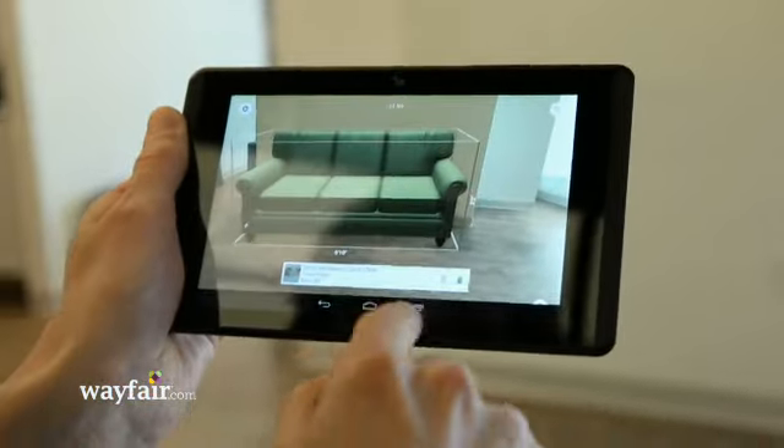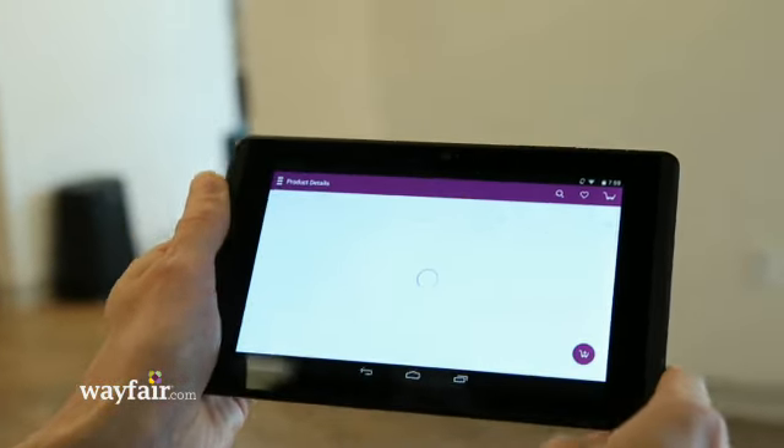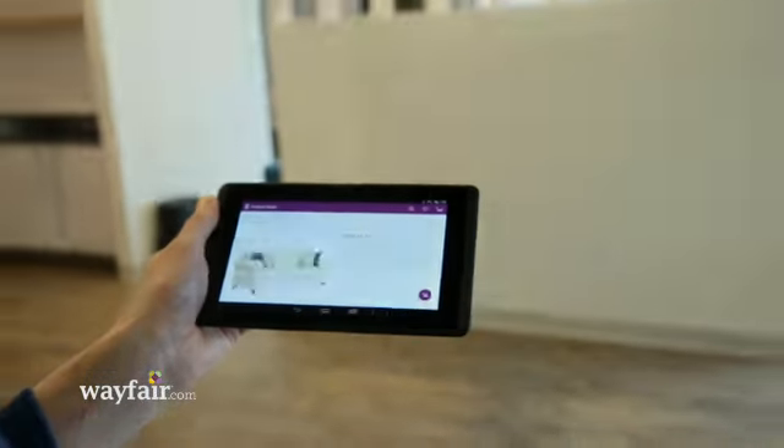We can also buy this — you can add it to the cart and it will take you into the Wayfair app where we can check out and purchase this. So it's kind of a complete experience.